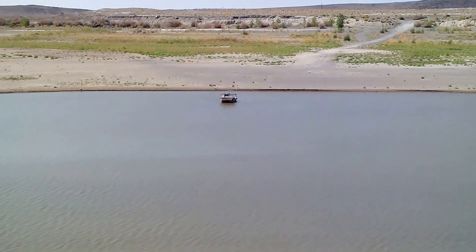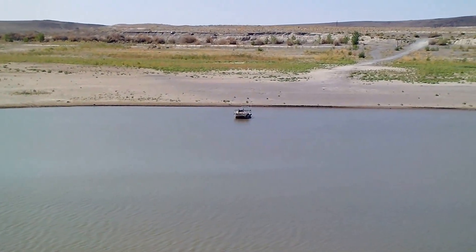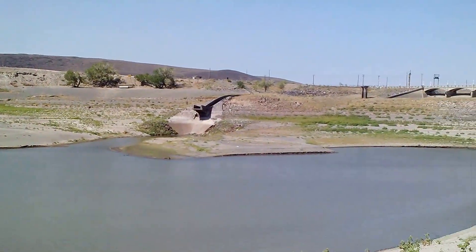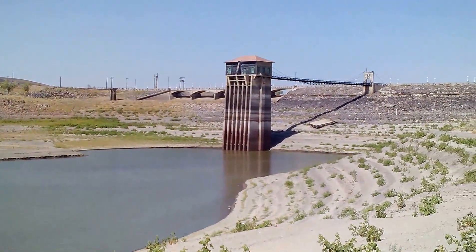There's a boat in the water — it's the only boat I see, and there's actually nobody in it, so I assume it's like a park service boat or something.